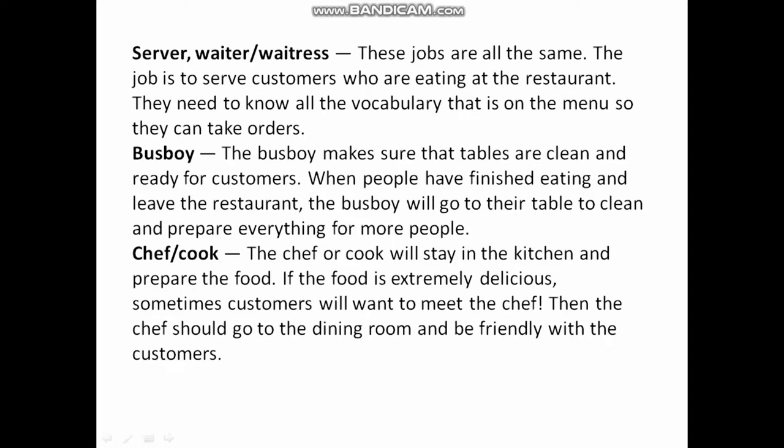Busboy: The busboy makes sure that tables are clean and ready for customers. When people have finished eating and leave the restaurant, the busboy will go to their table to clean and prepare everything for the next guests.